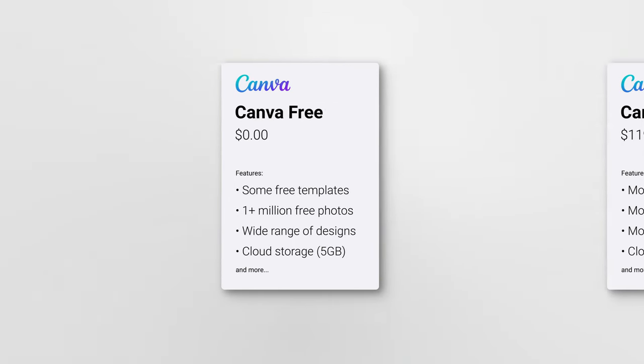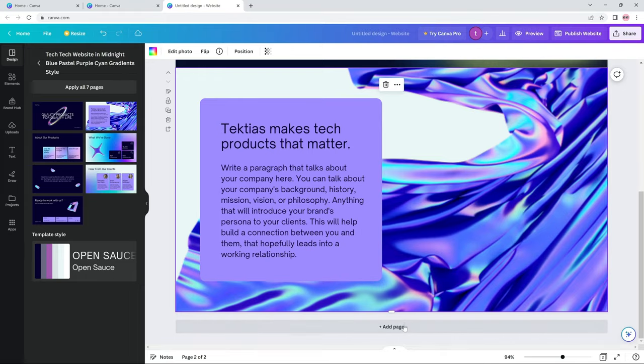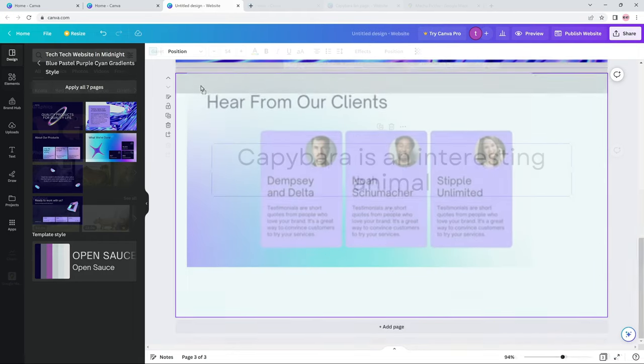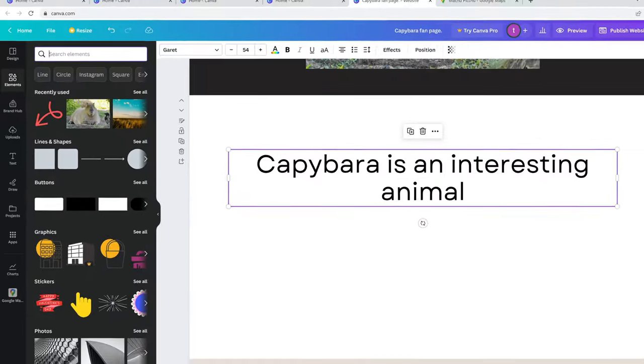Well, the Canva website design starter plan is actually a fully-fledged free website builder. You can start, create a website, and publish it on a free domain, all without adding your credit card or paying anything. Sure, you're going to be limited by available design elements and you get only 5GB of storage space. But that's still quite a rare and crazy good offer for any small sites or portfolios, making Canva a top free website builder contender.